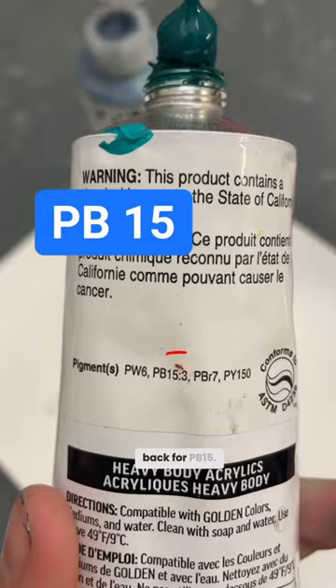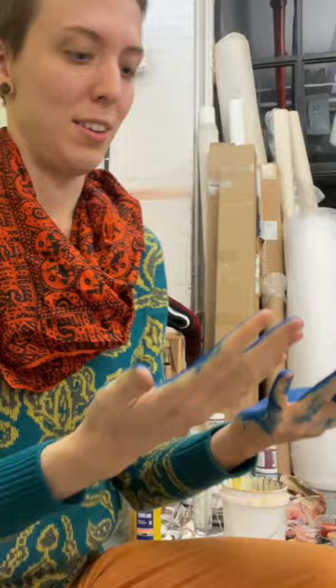Look on the back of the tube for PB15. Oh, now I have to wash it off. Crap.